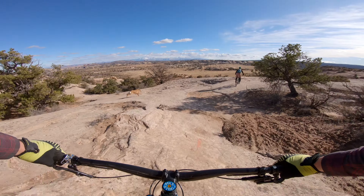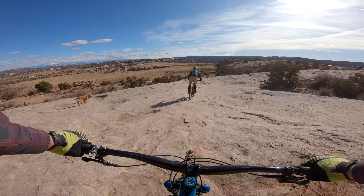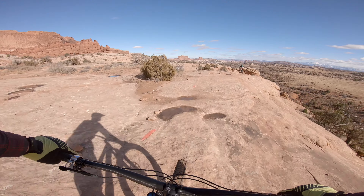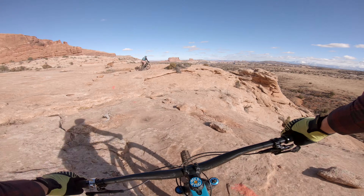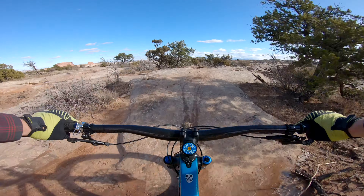All of these features will feel much easier once you learn to trust yourself, your bike, and the rock. And Navajo Rocks is the perfect place to do so. Even the little bits of exposure that this trail can offer up at times will make you feel much more comfortable on many of the other trail systems in the area.